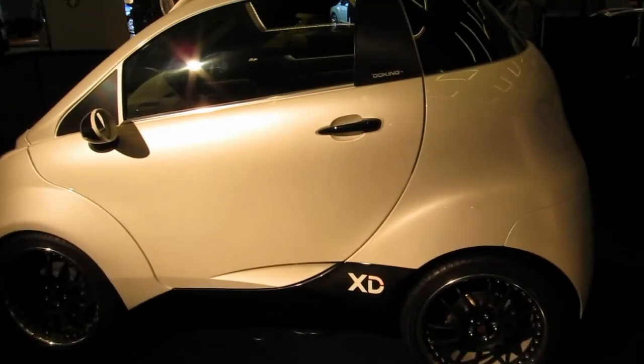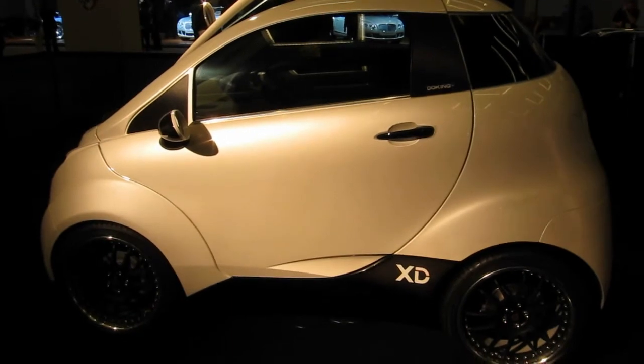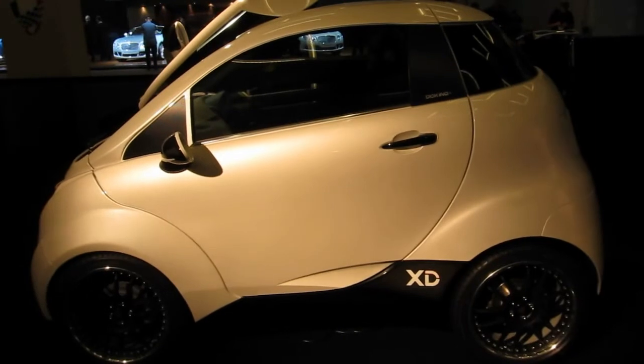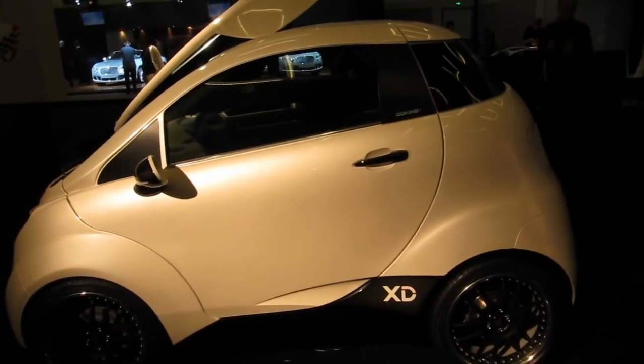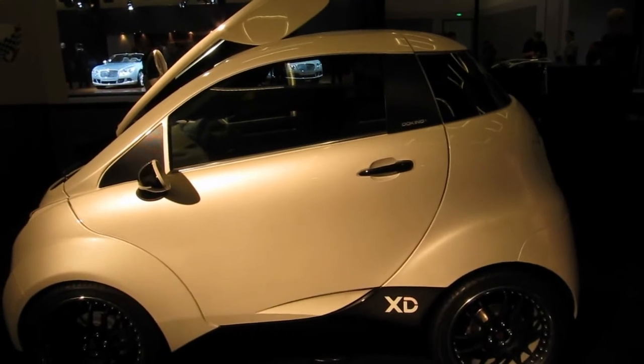How heavy is this car? Fully equipped it will be around 1,200 kilos — that's a little bit over 2,000 pounds. For an electric car with a battery, that's great. The battery itself is 330 kilos, so it's about 600 pounds or maybe more.